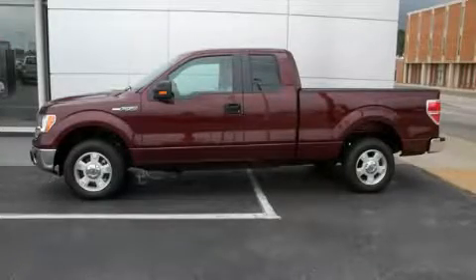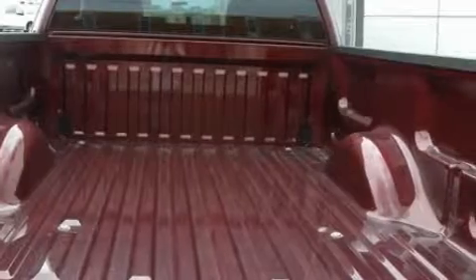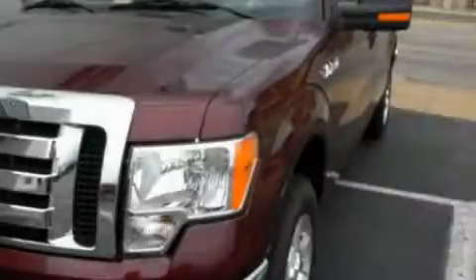This is a brand new 2010 Ford F-150. It has what you need for work as well as what you want for play. It features a 4.6 liter eight-cylinder engine and an automatic transmission.